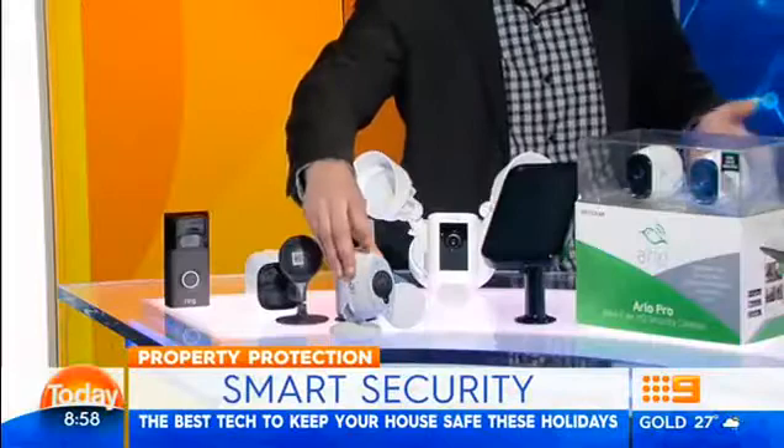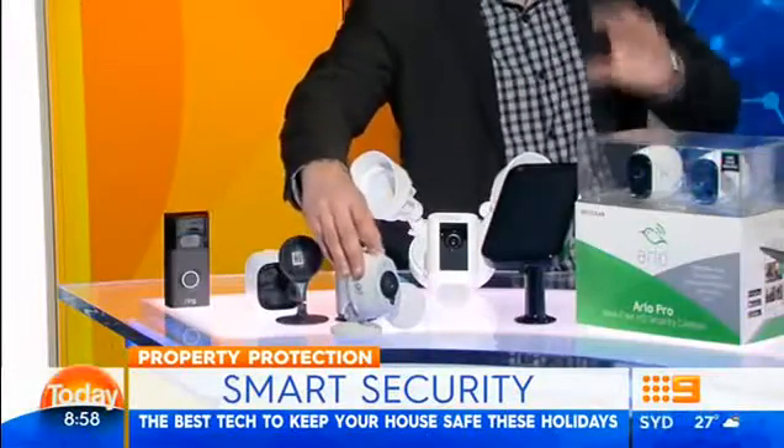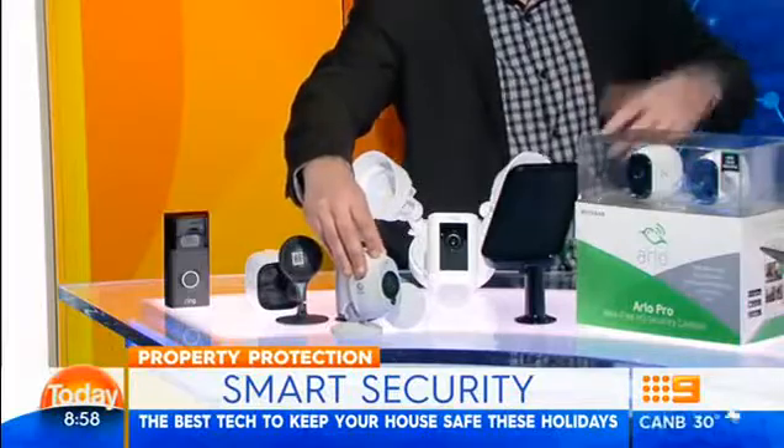Is there something a bit more affordable? The same company makes a doorbell — you have it at the door, push the button, and you get the alert on your app. This is the Ring video doorbell. Then you can put these ones around your home. This is from a company called Swan, originally an Australian company. It's weatherproof, so it doesn't matter if it gets wet. It's got storage built into the actual camera, so even if the internet goes down, it keeps recording.